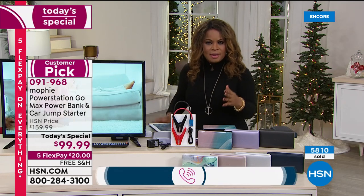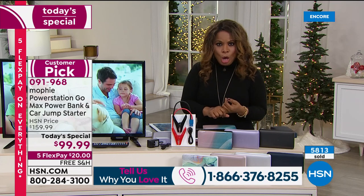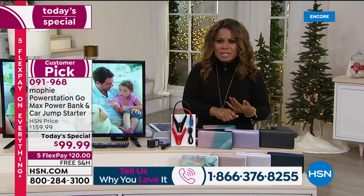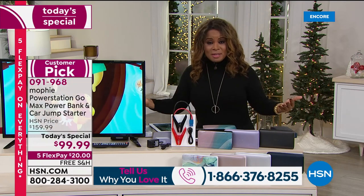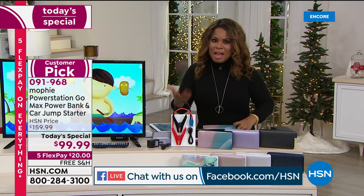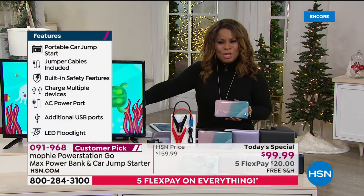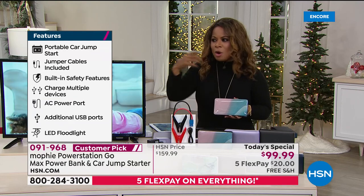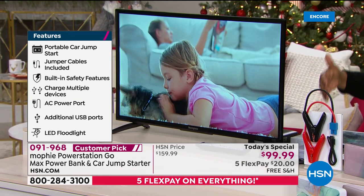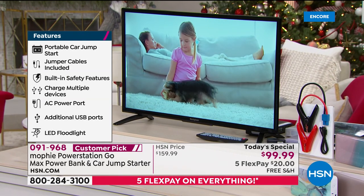Think about it — if you get into your car and the battery is low, what do you do? Do you panic? Do you call someone? Do you have roadside assistance, which can take anywhere from 30 to 45 minutes? I love that you've got the solution right in your hands. And it's not just for jump-starting — it powers virtually anything, especially if you lose power in your home. This television we have right now is being powered by the Mophie.